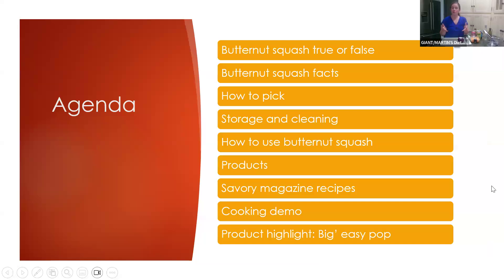Our agenda: we're going to start out with our true or false game for butternut squash, go over some facts including nutrition facts, how to pick a butternut squash, storage and cleaning, how to use it, some products at Giant and Martins, some savory magazine recipes, a cooking demo where we'll be making an arugula salad with roasted butternut squash, and a product highlight — the Big Easy Pop, which is a prebiotic and probiotic soda. Very delicious, and perfect for hydration with any meal.